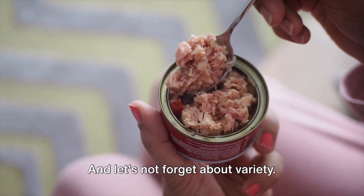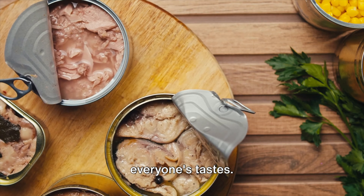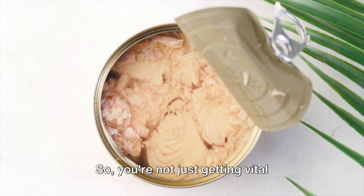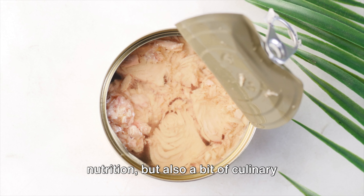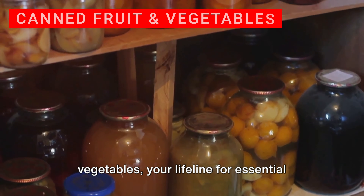And let's not forget about variety. From chicken to ham, tuna to turkey, there's a canned meat to satisfy everyone's tastes. So you're not just getting vital nutrition, but also a bit of culinary comfort in tough times.